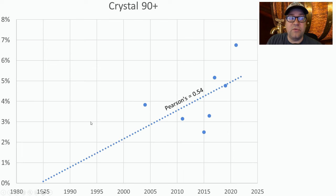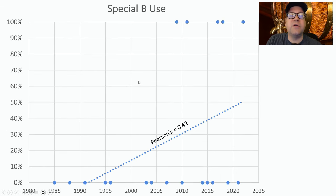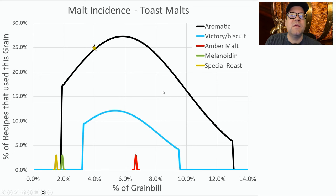We're seeing a good correlation showing more and more recipes using a higher amount of dark crystal at around five percent of the grist. We're also seeing Special B usage growing from nothing to 50% of recipes now. I think a little bit of Special B has really shown up recently as being successful in competition, so I'm putting a little bit in this recipe. For toasted malts, Aromatic is the most commonly used — in a quarter to a third of recipes — and then Biscuit, Amber, Melanoidin, and Special Roast were used in very few recipes.